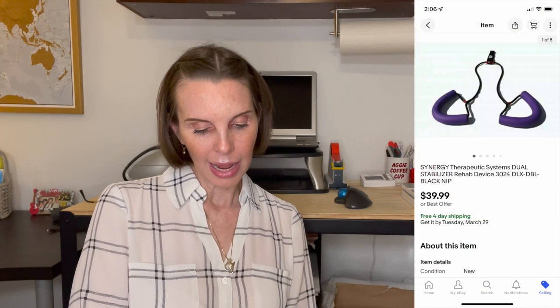Next up was a Synergy brand therapy device used for rehab. It was new in package that we found at a thrift store. It sold for $39.99 and we had paid $3.24.